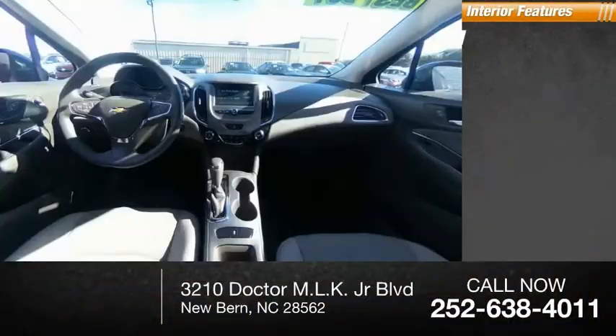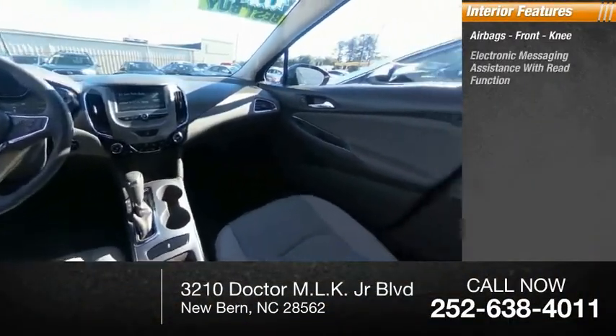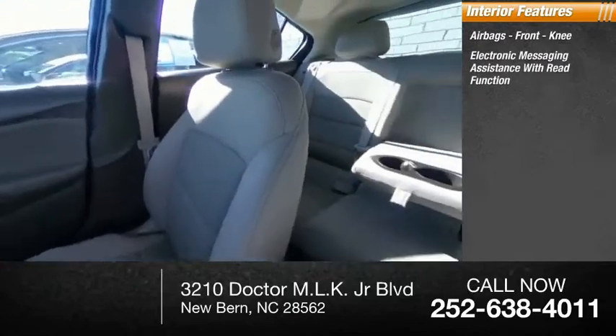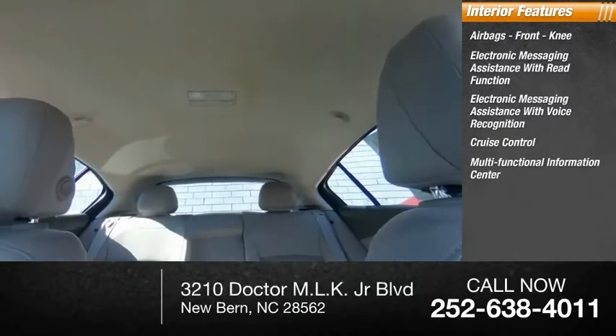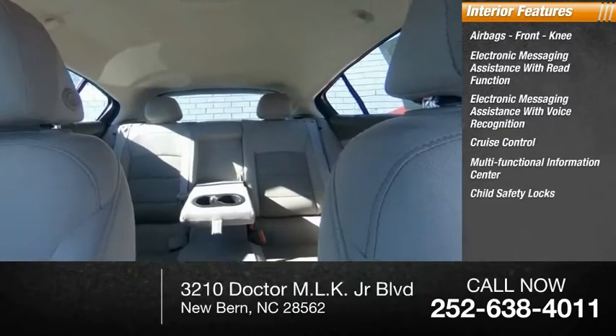Inside you'll find airbags, front knee, electronic messaging assistance with read function, electronic messaging assistance with voice recognition, cruise control, multifunctional information center, child safety locks.